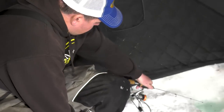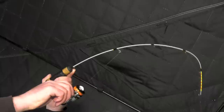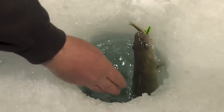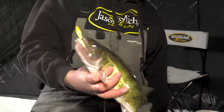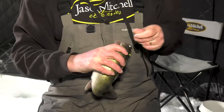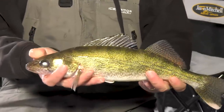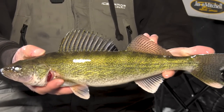Got a fish on the dead stick — got him, come on up! Oh yeah, there she is. That's just a perfect eater right there. You don't need to keep those big fish when you've got perfect eaters like that. A 15-16 inch walleye — that will look good in grease.